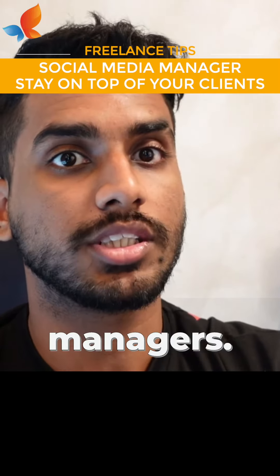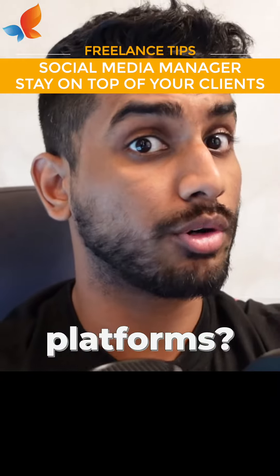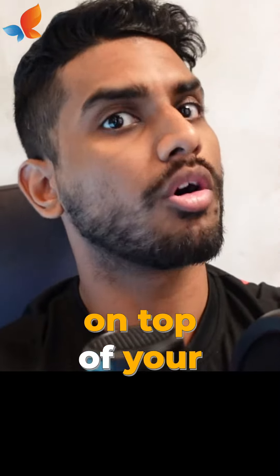Hey freelance social media managers, are you struggling to keep up with all your clients and their various platforms? Well fear not, here are some tips to help you stay organized and to be on top of your game.